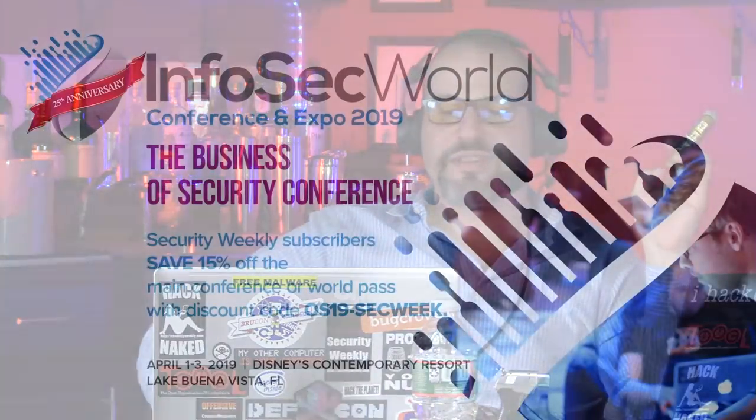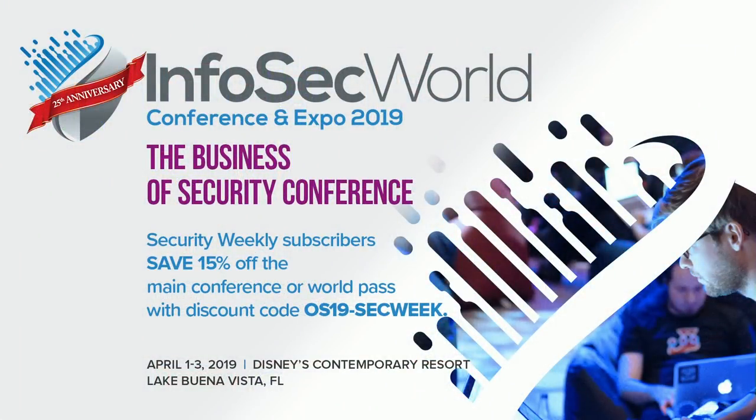Welcome back to Paul's Security Weekly. Make sure you go to InfoSec World 2019, April 1st through the 3rd at Disney's Contemporary Resort. You can use the discount code OS19-SecWeek for 15% off the main conference or a world pass.